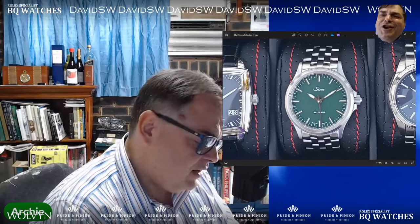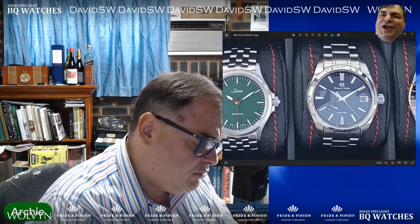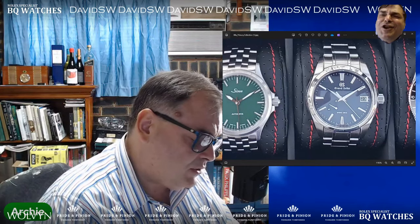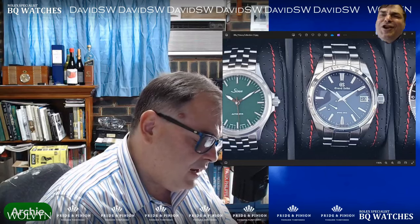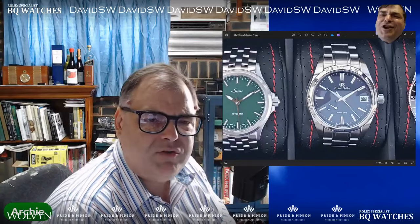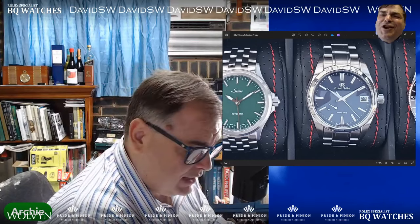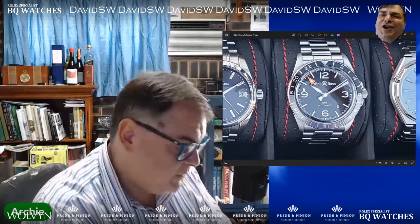Number 10 we've got is a Grand Seiko Spring Drive SBGA-469 Katsuragi. Got to have a spring drive in the collection, and this one is a real sleeper hit. The first picture shows how it looks most of the time in normal indoor lighting, but you get it out in the sunlight and it really comes alive — a real Jekyll and Hyde situation. Bought new from an AD in Japan through Chrono24. I actually think every collection needs a Grand Seiko. The quality of them, you just can't recognize it until you hold it in your hand.